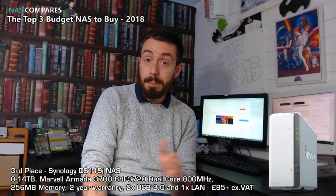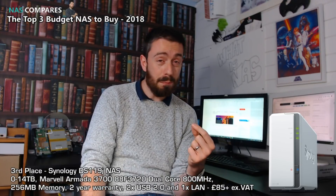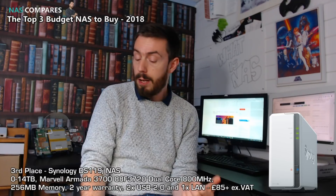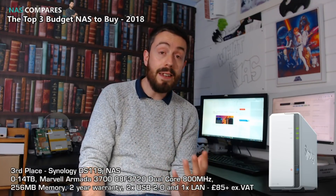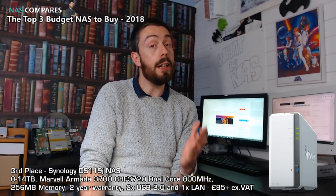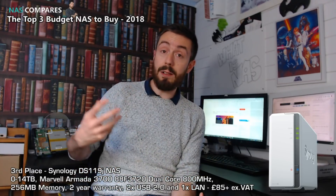This does have the lowest spec of all three NASs in our top three — it only arrives with a quarter of a gigabyte of memory, which is pretty poor, a quarter of what the other two NASs offer. It does have two years of warranty, two USB 2 ports, and one LAN port for network and internet. So why am I recommending this in the top three budget NASs other than the price tag? Again, it's the software. The Synology DSM software is by far the most fluid and easy-to-use software out there, and if you're buying a NAS for its software, this is the best of the three.